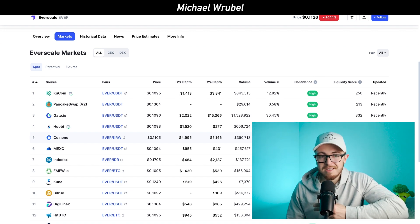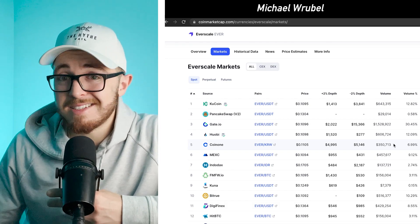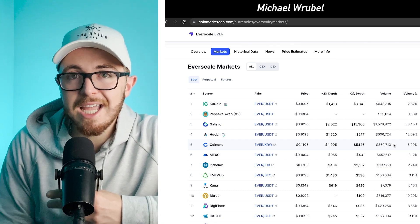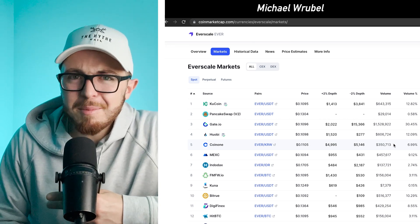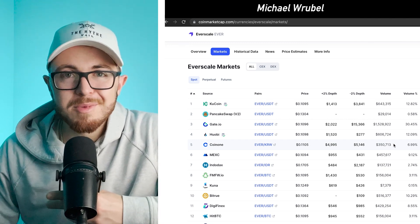That is exactly what you want to see when getting involved in a project — something that grows and does better than others when the market is struggling. Recently, just today, the price is down significantly and many altcoins are taking a hit. But that is a perfect opportunity, at least in my opinion, to add to my position, since the price is still higher than where it was six months ago. Red days are days I like to buy crypto and stocks — I like thinking I'm getting a discount. That is what I've been doing recently with Everscale.